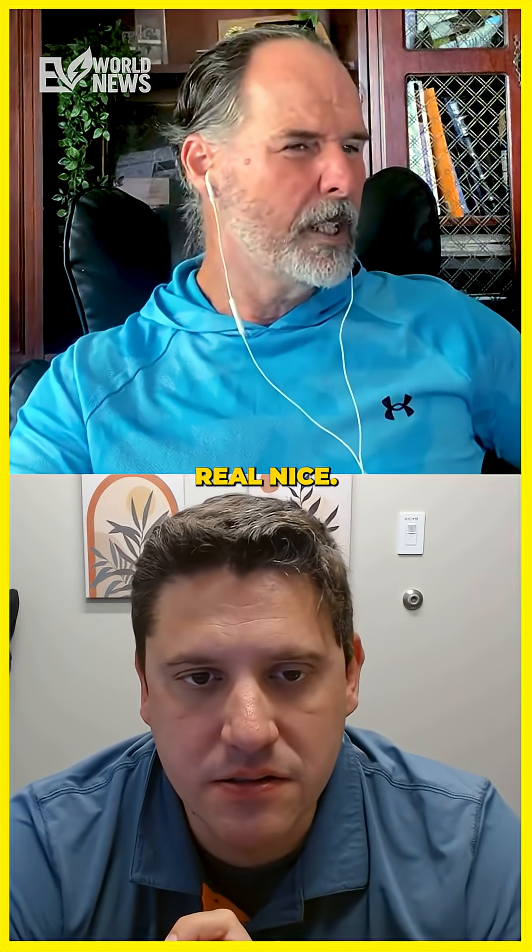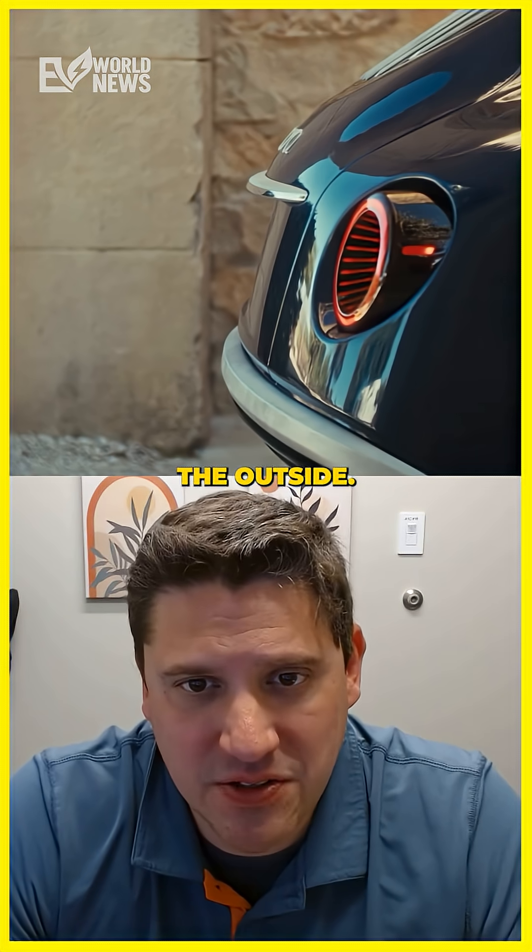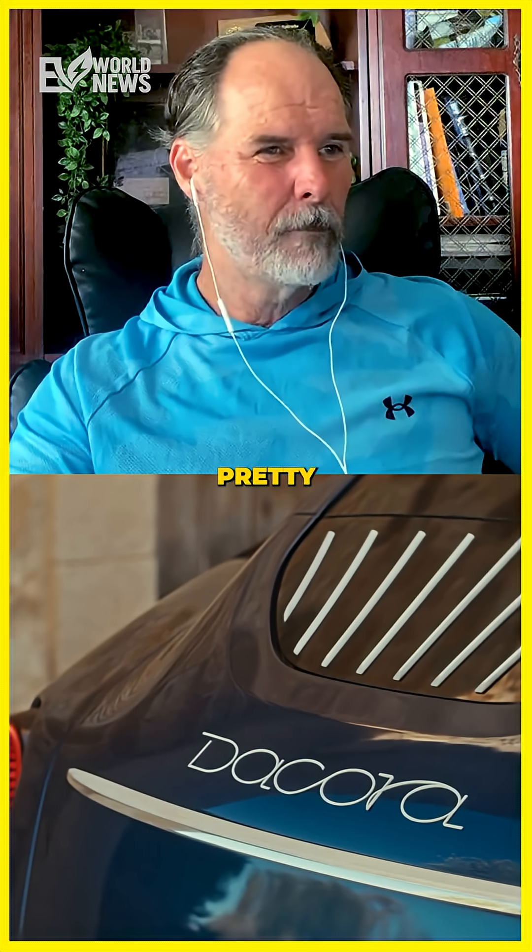I'm sure it's real nice. But this is a half million dollars. It'd be the first luxury American car in a long time. That's the outside? I like that. Pretty awesome.